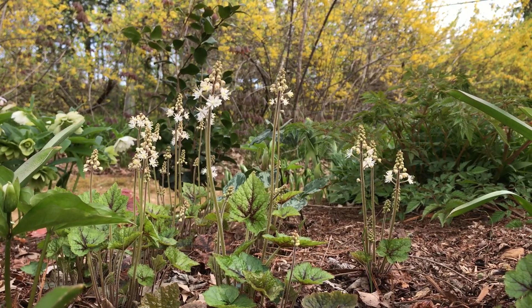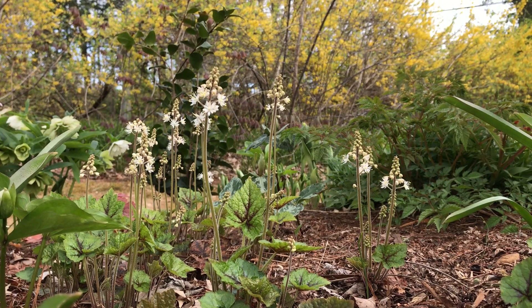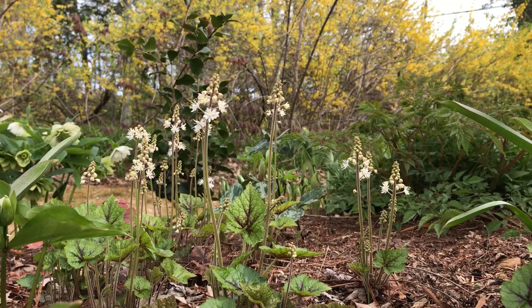This spring bloomer is native from Nova Scotia south to Georgia and west to Mississippi in Minnesota. It's an early food source for a variety of small bees and butterflies.